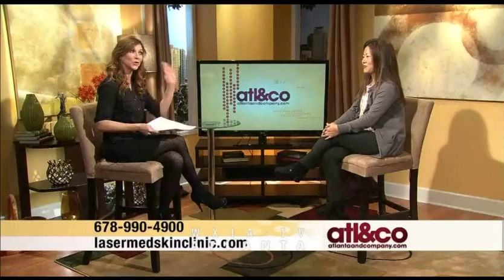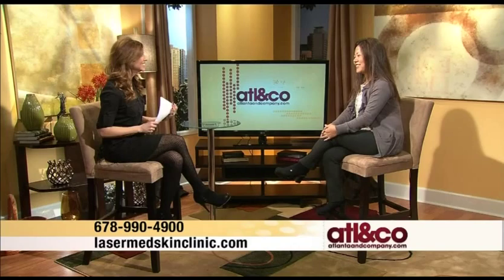Good morning everyone, thank you for watching Atlanta and Company. I'm Christine Pilaro. Dr. Jean Chapman is the doctor I've trusted with my face for the last five years. Her practice, Laser Med Skin and Vein Clinic, is my go-to spot for injectables, peels — you name it. There's no one I trust more. She's back this morning to tell us about a breakthrough in anti-aging.